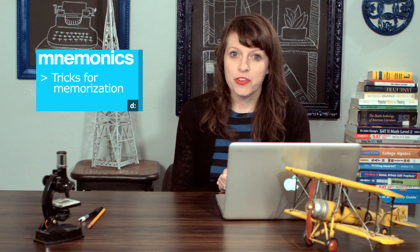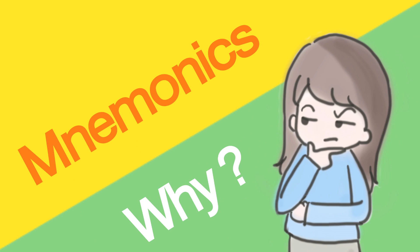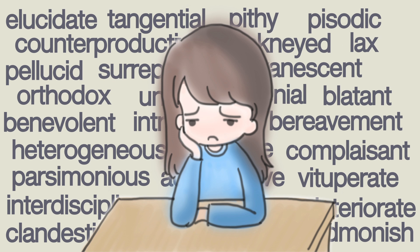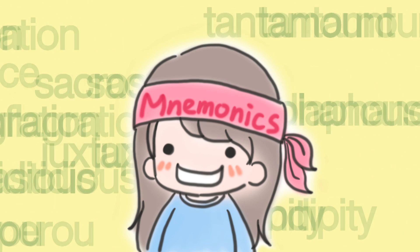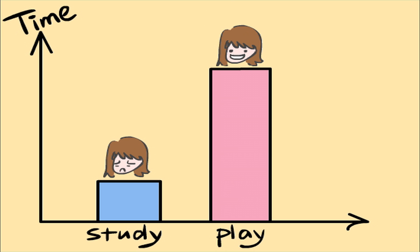Mnemonics is a weird word — it's spelled funny. What mnemonics are is they're essentially memory tricks. Why do we need mnemonics? I have so many students and they are very overwhelmed by all the vocabulary they have to learn. Mnemonics can help you learn words more quickly. That means you can study less, play video games more, or do whatever it is you do when you don't do homework.